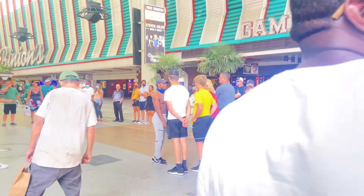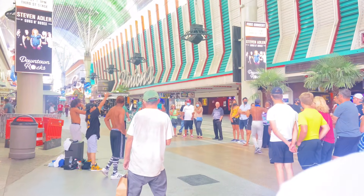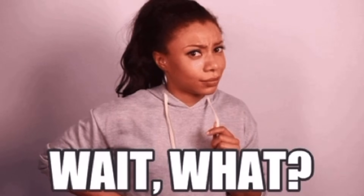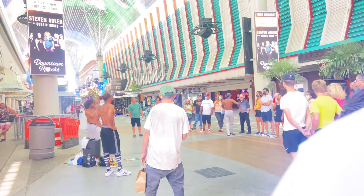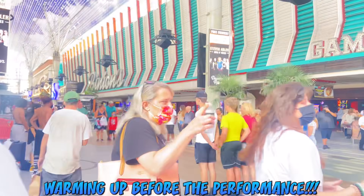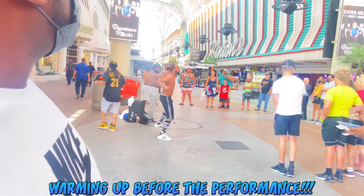Y'all, so right here they are warming up for the performance. It's like two or three performers. People are saying funny stuff — wait a minute. But yeah, let's get back into it. They're warming up; there's one guy who's going to do this thing with the hats, as you'll see, and then the other guy does some other stuff. Y'all just stay tuned and check it out.